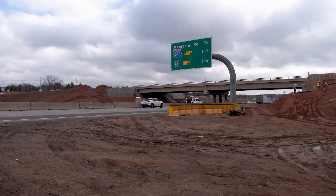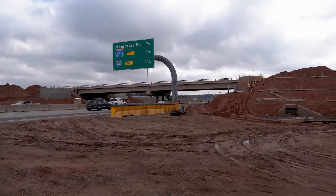We just want everybody to put down their distractions when they're coming through our work zones, making sure they're focusing on driving and following the posted speed limit.